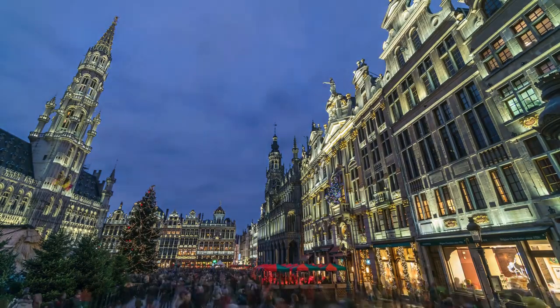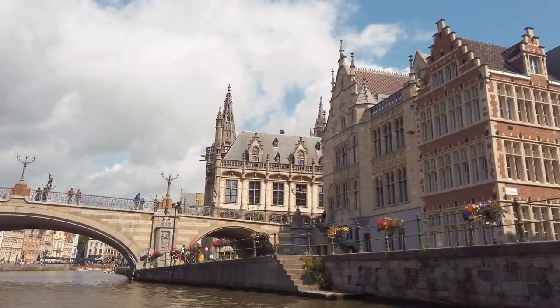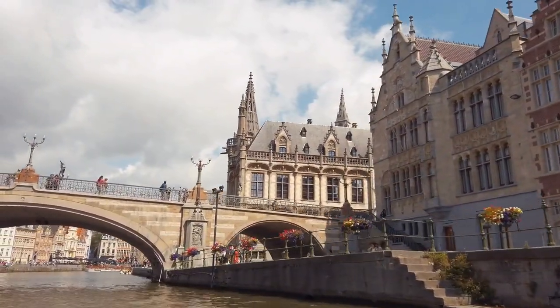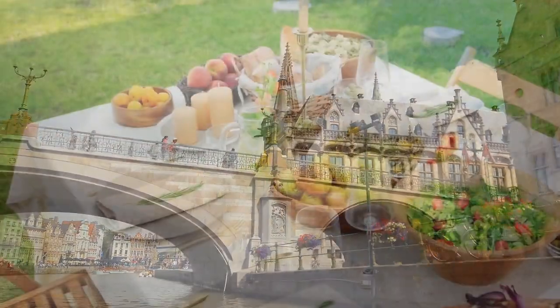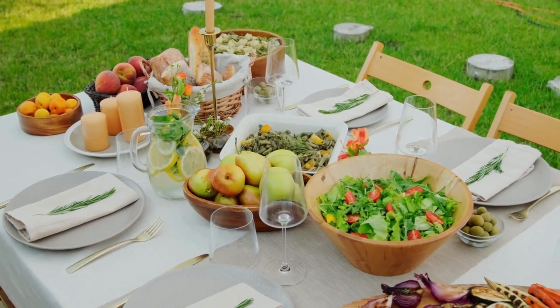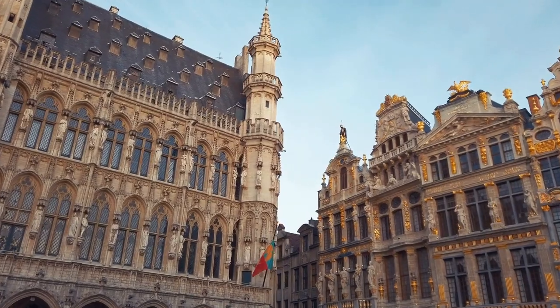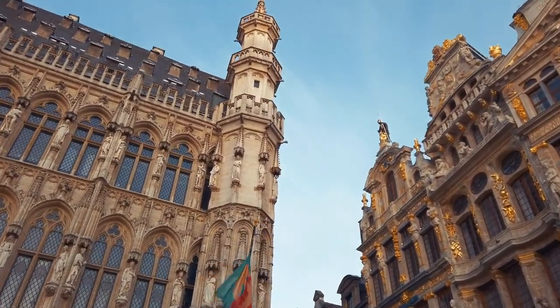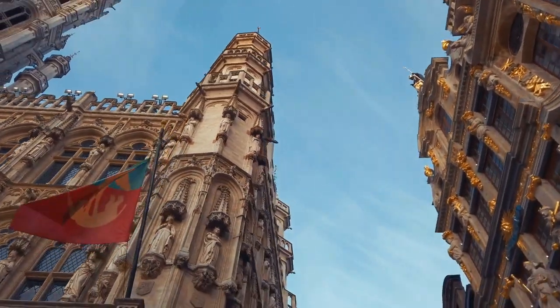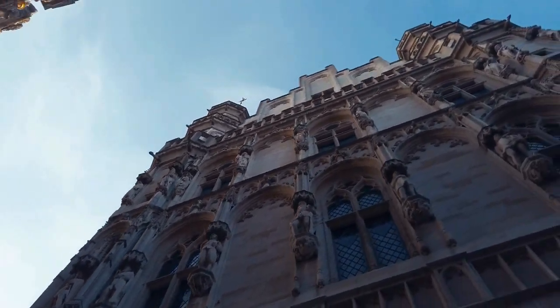Marvel at the majestic St. Rumbold's Cathedral and soak in the lively atmosphere of Grote Market, where history and modern-day life blend seamlessly. Discover Mechelen's rich cultural scene with its museums, parks, and cultural attractions, offering something for everyone to enjoy. Savor the flavors of Mechelen with delicious Belgian dishes served at charming cafes and restaurants. In Mechelen, every moment is filled with excitement and discovery — so come, join us, and experience the charm of Belgium for yourself. It's an adventure you won't want to miss.